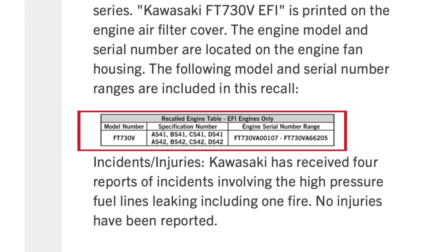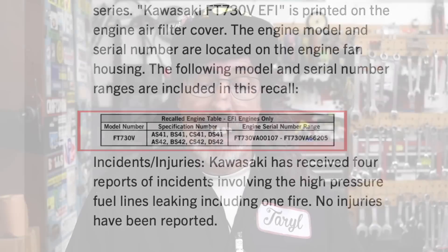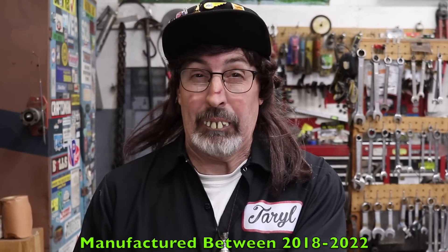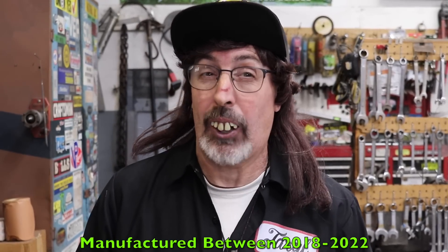The final spec number is DS42. The serial number range is from FT730VA00107 through FT730VA66205. These engines were manufactured between 2018 and 2022, and there's an immediate recall on them.